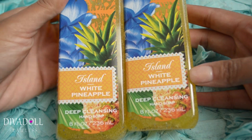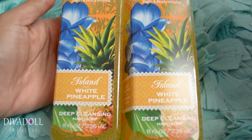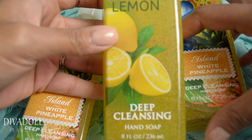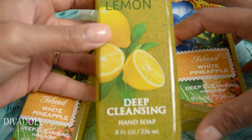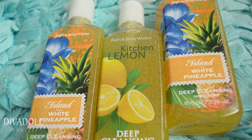I picked up the Island White Pineapple deep cleansing hand soap — I actually have a couple more of these — and then I also have the Kitchen Lemon deep cleansing hand soap. I have a couple of those as well.